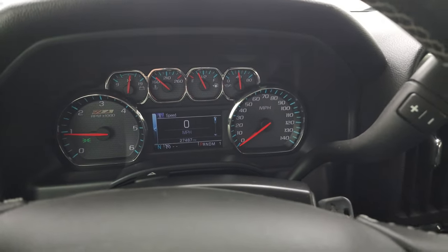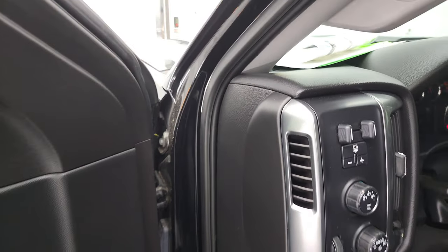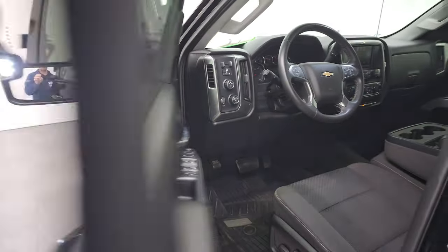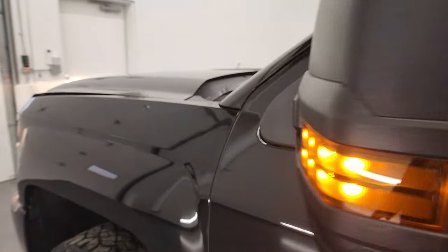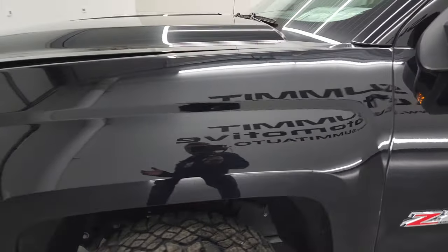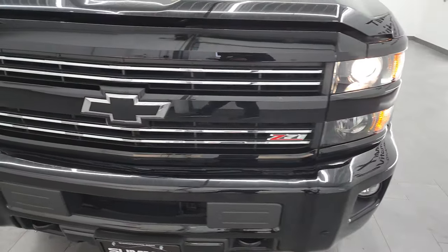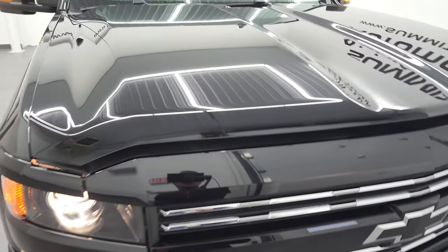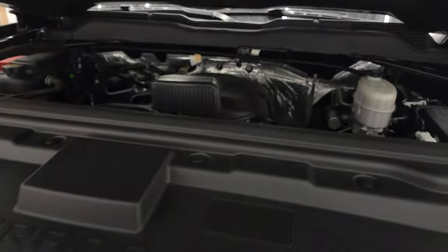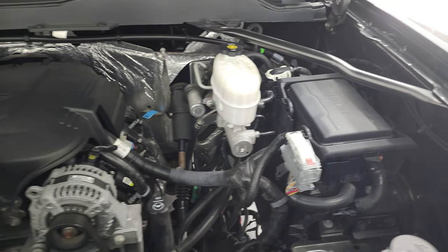We'll start it up — starts right up with no check engine lights or anything like that. There is your backup camera working nicely. There are those LED side lights — they are extremely bright. And from this HD video you will have been able to verify the quality, condition, options, and cleanliness of this truck all the way around inside and out. Under the hood we have the 6-liter V8 gas engine — engine bay is very clean and runs very smooth.